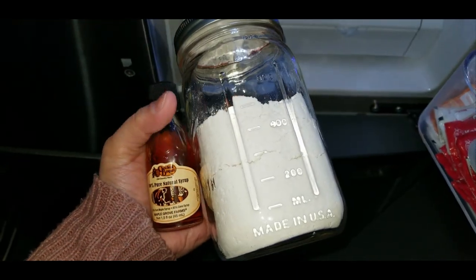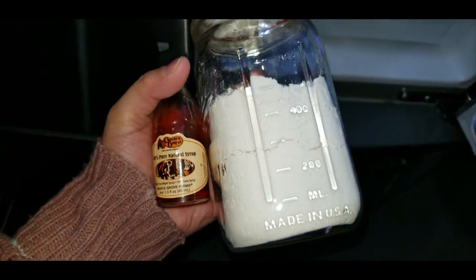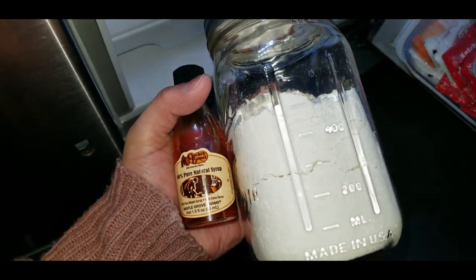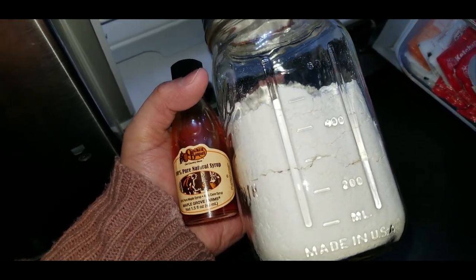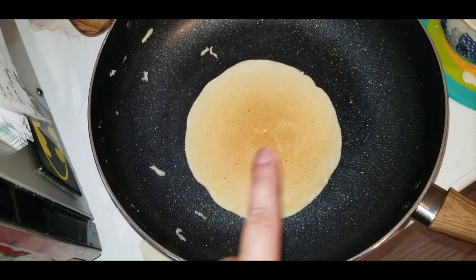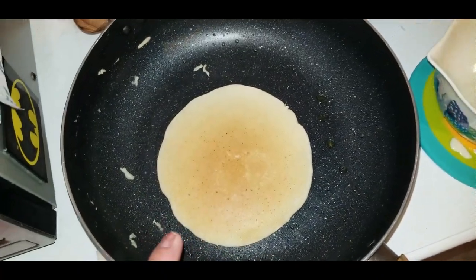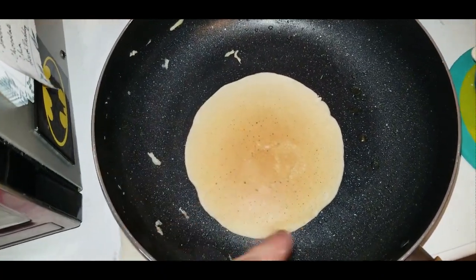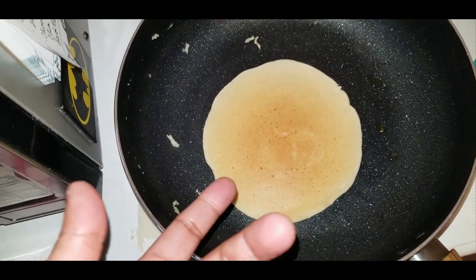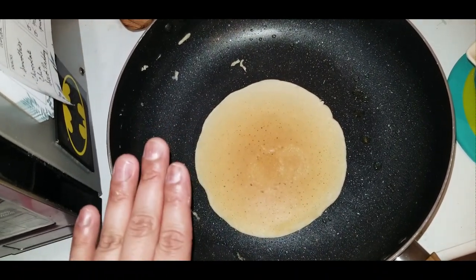I'm going to make some pancakes from the Great Value complete buttermilk pancake mix and use some little Cracker Barrel syrup bottles from my little pantry section — shout out to Struggle Meals for that idea. I'm doing some extra batch cooking and finishing up the rest of the pancake mix for this week. Beyond syrup, I'm going to be putting things like peanut butter and Nutella on them, and I'll probably be having pancakes most of this week.